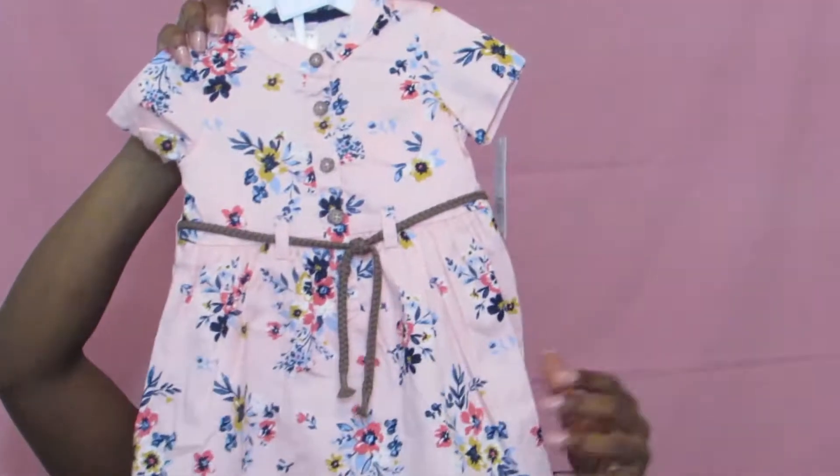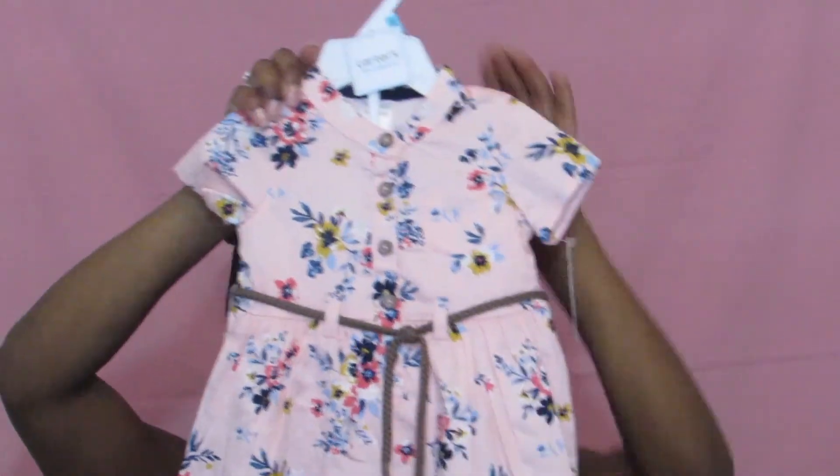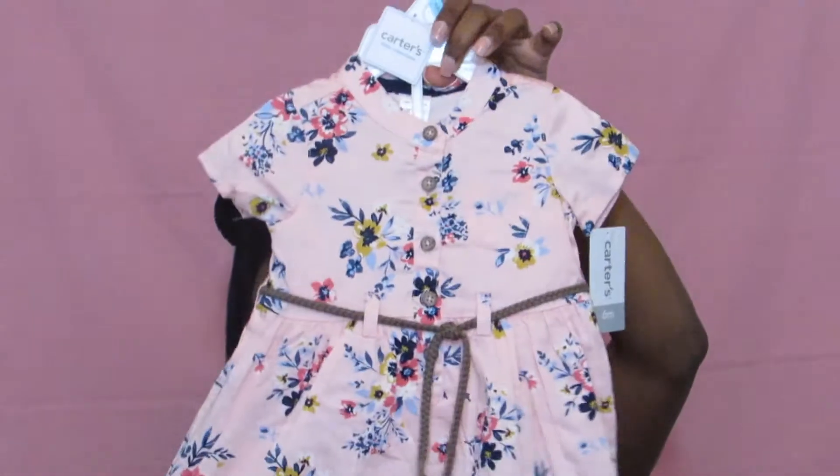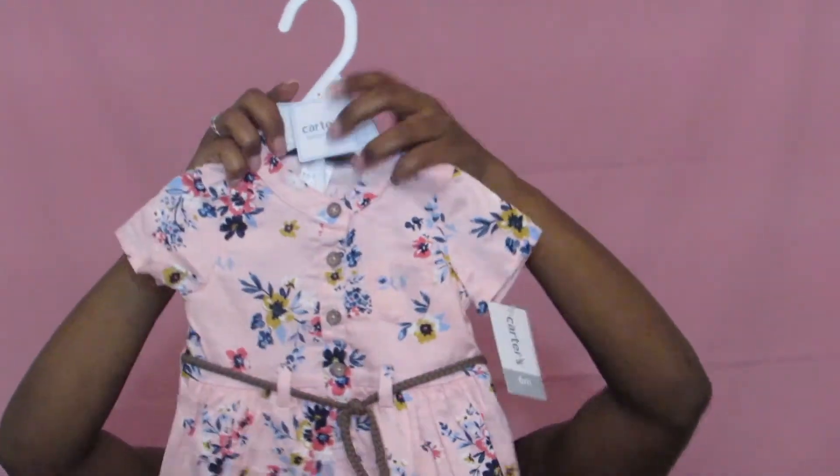This next item her dad actually picked up — look at this super cute little dress. It's just a floral little dress. I love the little belt detail; it kind of reminds me of a little summer vibe. So this is just a pink little dress.